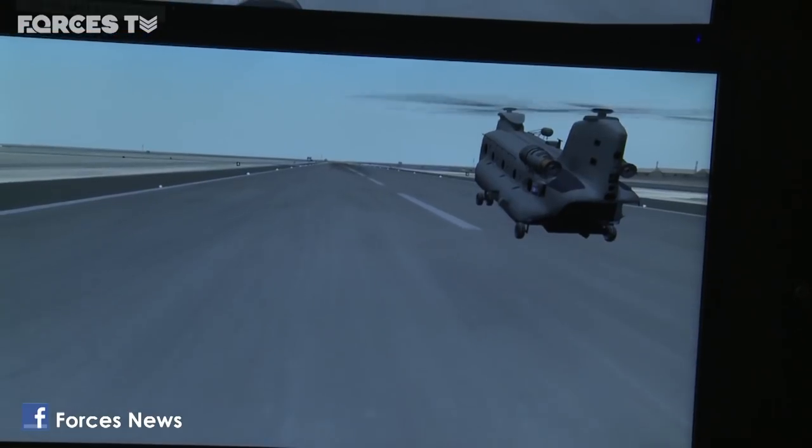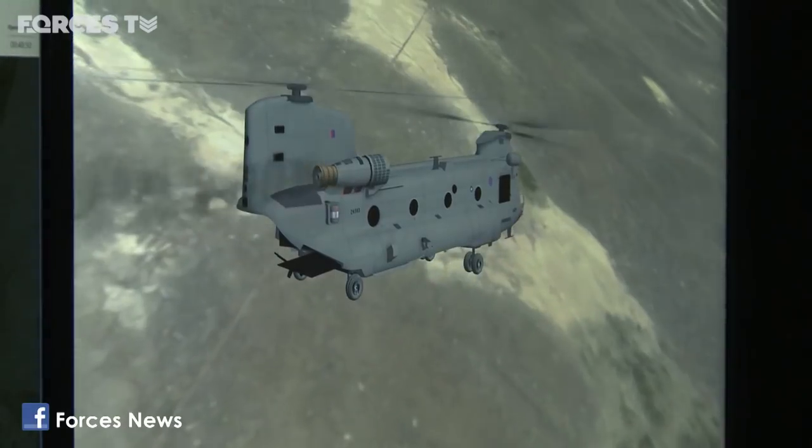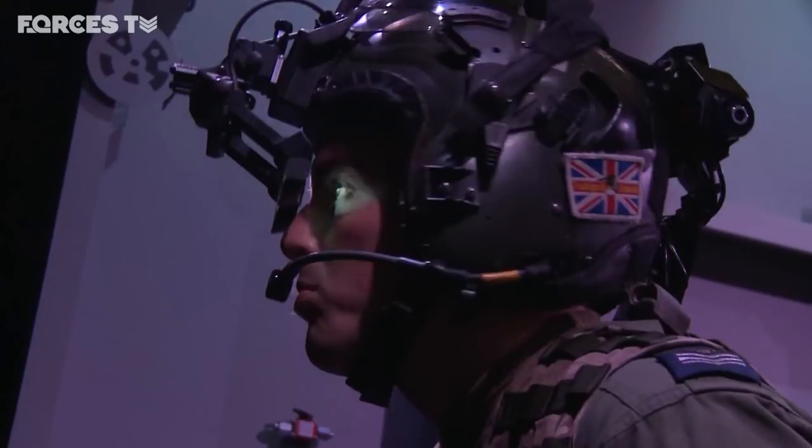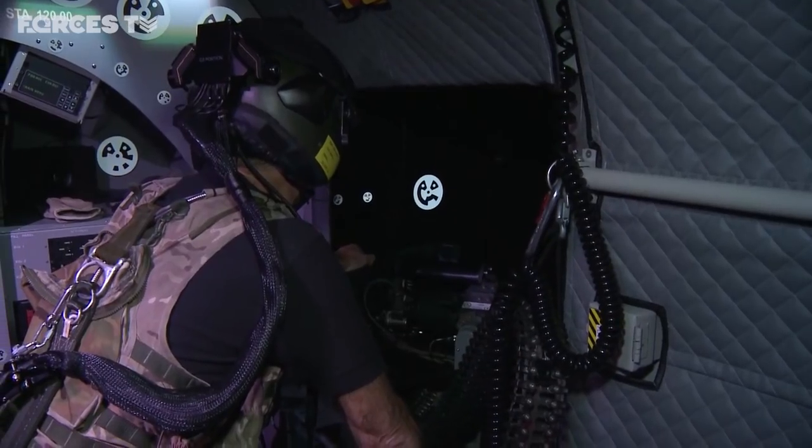The technology allows them to switch between different landscapes of the UK, Afghanistan, Sierra Leone and Norway, and test the skills of both the rear and flight deck by linking them together to feel like they're in the same aircraft.